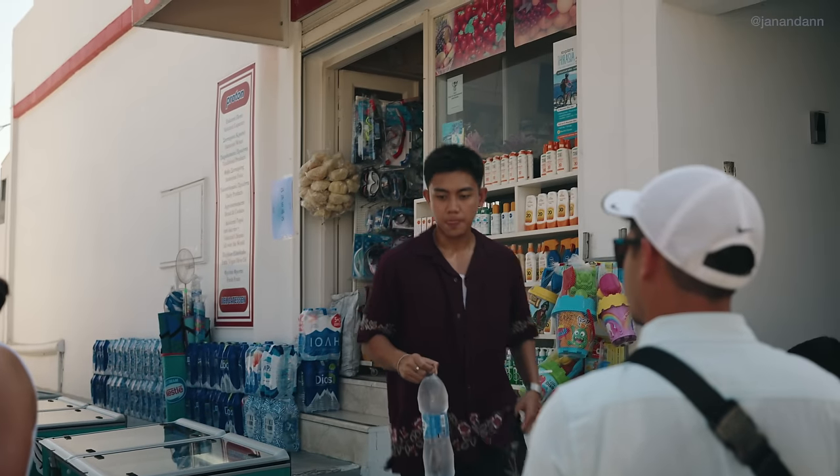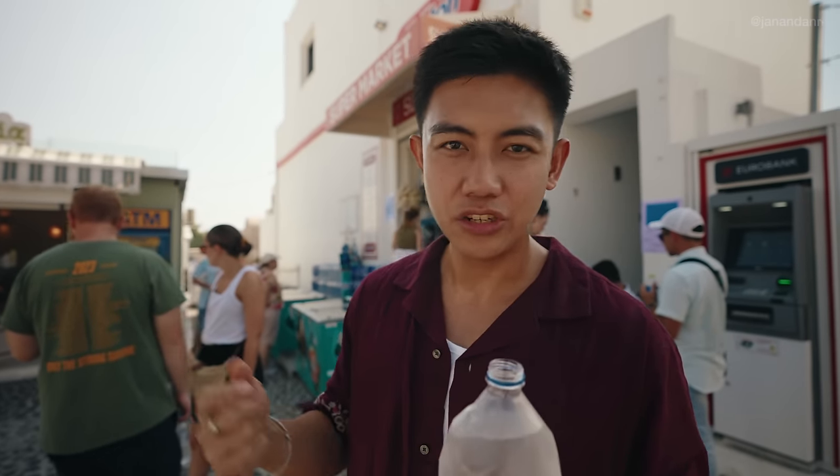We got some water from the supermarket. Just a tip — if you want to save some money, you can actually buy sandwiches, water, and other essentials at the supermarket, and they're relatively cheap.